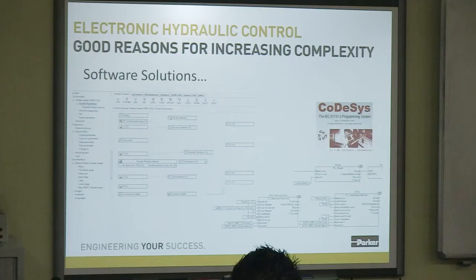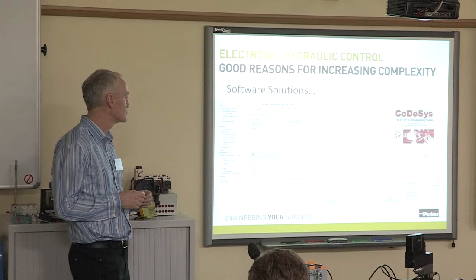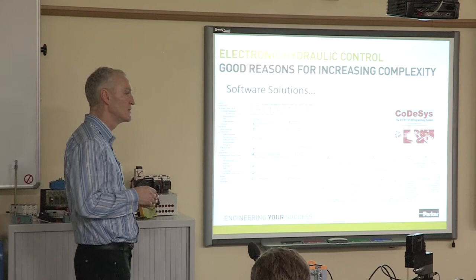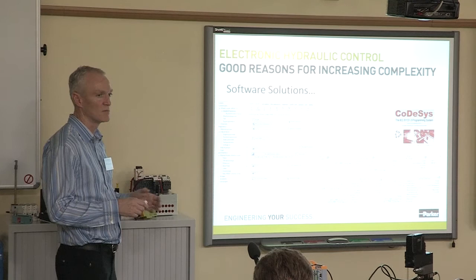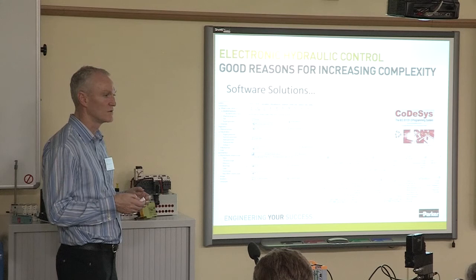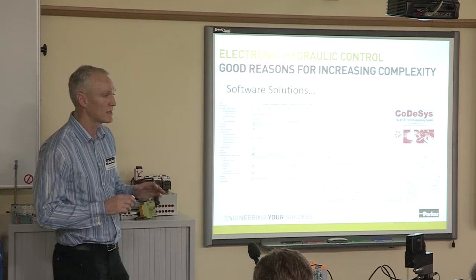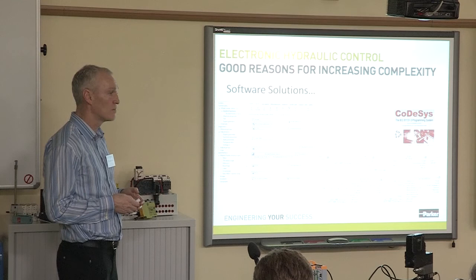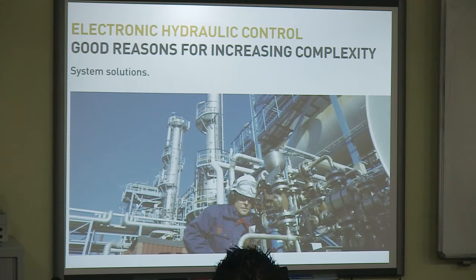In order to take all this information and optimise it, we need software. There are powerful software solutions readily available. This screenshot shows ICANN Design — the bespoke software Parker uses with the ICANN series of mobile controllers. It's specifically written for hydraulic applications, very intuitive and easy for users to get to grips with and realise their hydraulic applications. Industry standard IEC 61131 — if you know IEC, you'd be happy to pick this up and run with it. That's the software running in that drive there. These powerful tools enable us to take that information and realise very complex applications, make them safer, more efficient, and optimized.